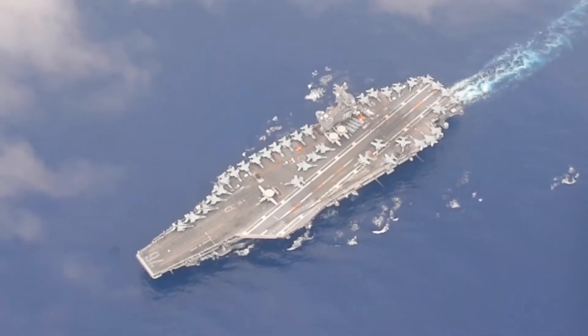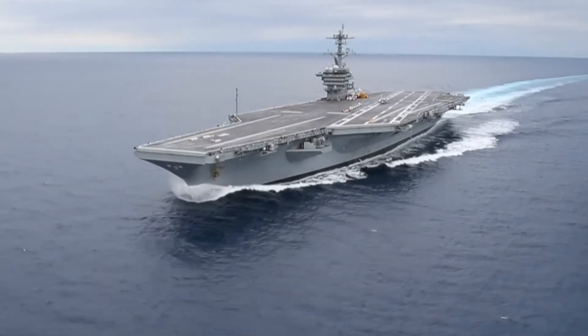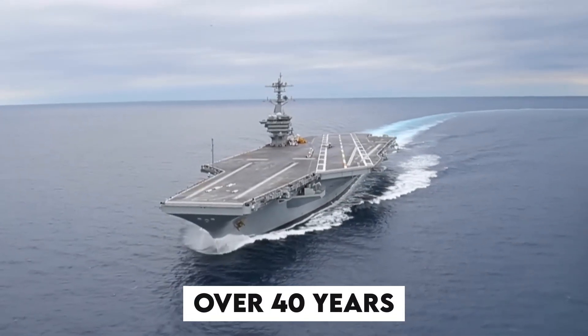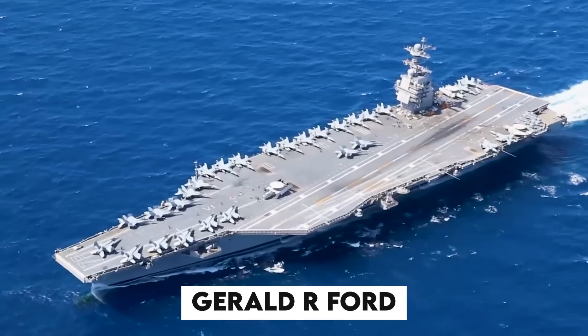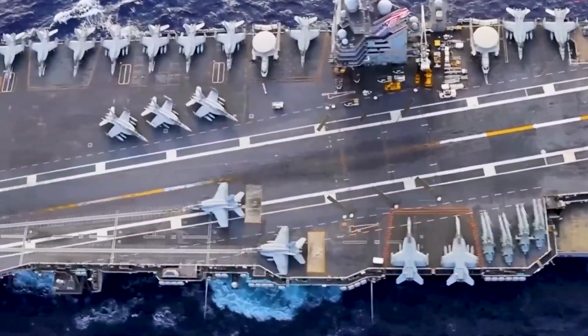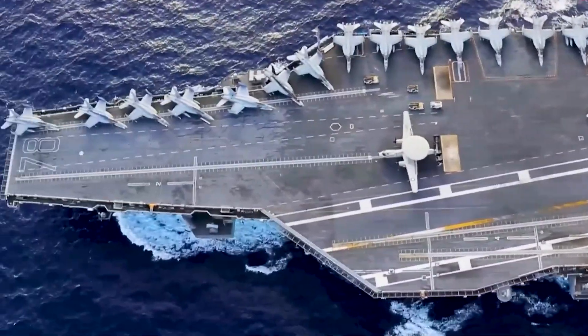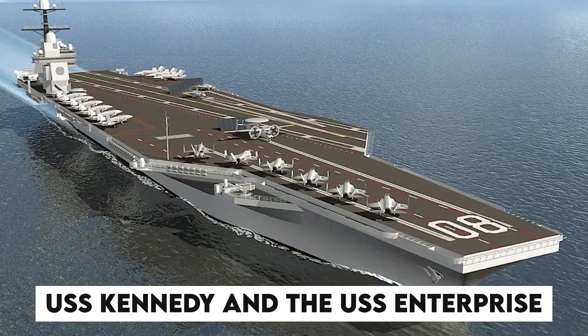The U.S. Navy's newest and most advanced aircraft carrier is the most technologically advanced and designed carrier in over 40 years. Gerald R. Ford is the first Ford-class aircraft carrier, and because of its huge success, the Navy has begun construction on the next two Ford-class carriers, the USS Kennedy and the USS Enterprise.